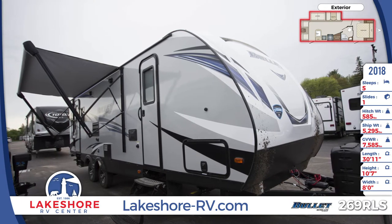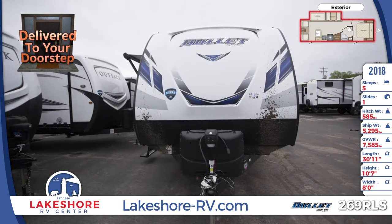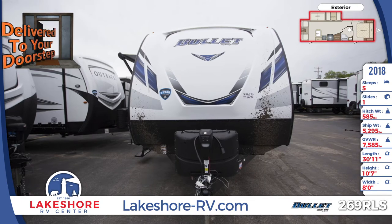You're on target for RV fun in the 2019 Bullitt 269 RLS Travel Trailer for sale from Lakeshore RV Center. This 30-foot 11-inch travel trailer comes with one electric power slide.